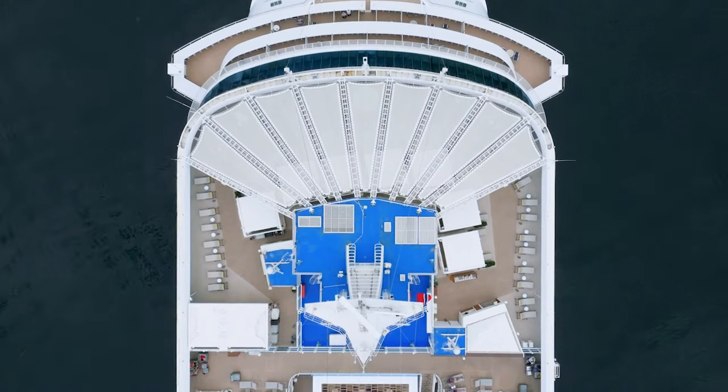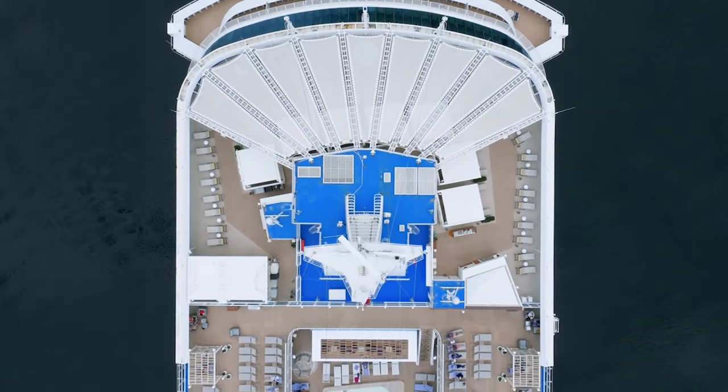Hey cruisers, Andrew from Ottawa, Canada here. Welcome to The Chill Cruiser, where I review cruise ships from a chill perspective, sharing tips on how to save time, money, and grief on your cruise vacations. I'm coming to you from Deck 18 of Enchanted Princess, right in front of one of the most chill venues you can find at sea — the Sanctuary.